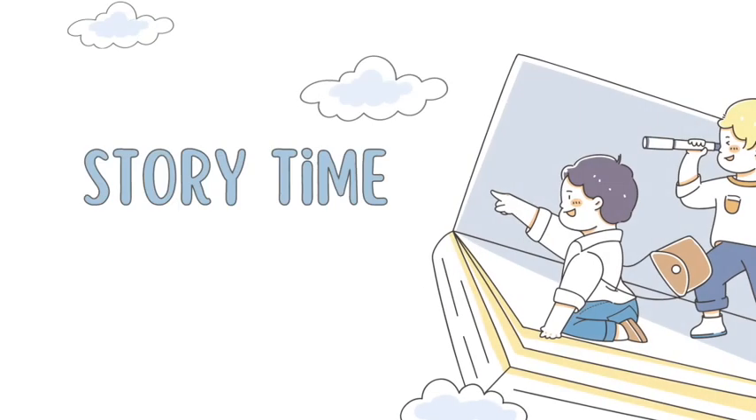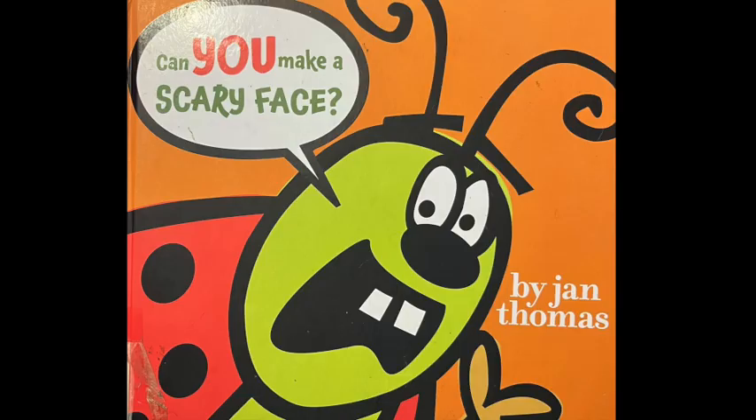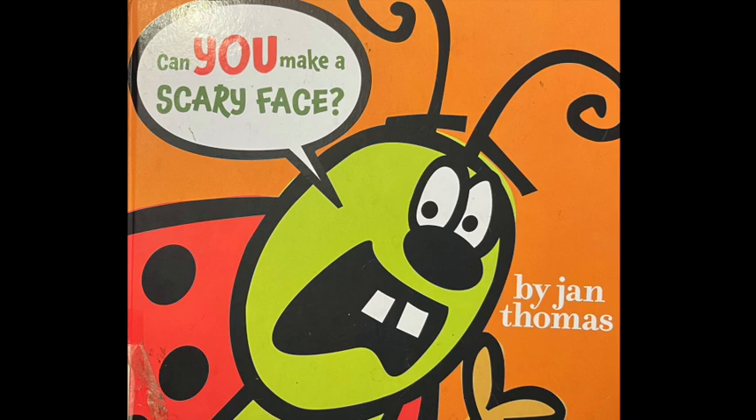Hi! Welcome to Storytime with Mom. I'm so glad to see you here with me. Are you ready for some fun? Okay, let's go! Today's story is Can You Make a Scary Face? by Jan Thomas.